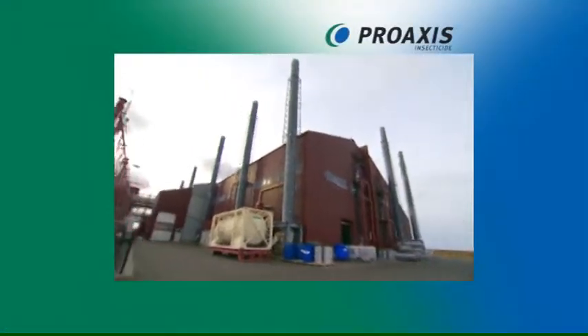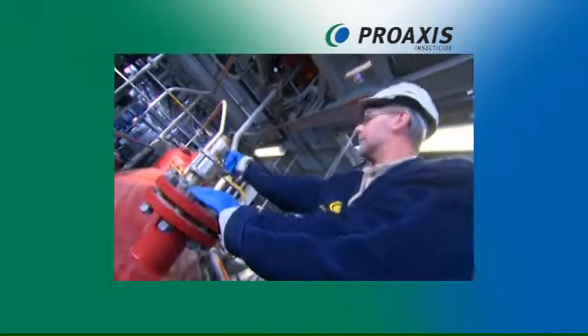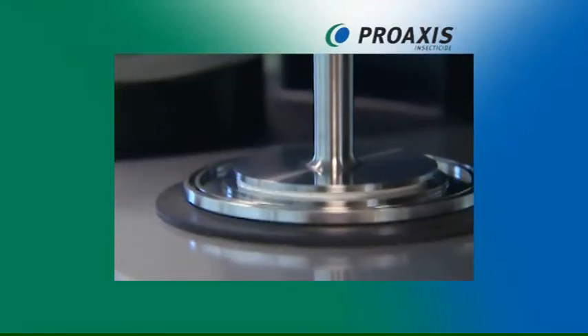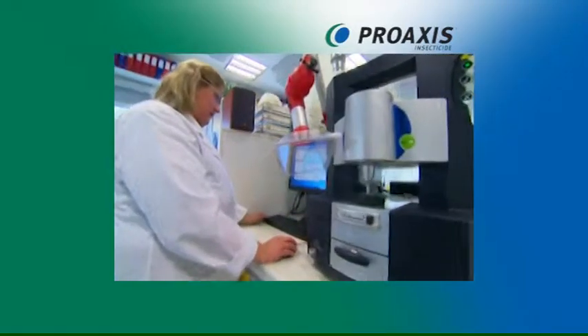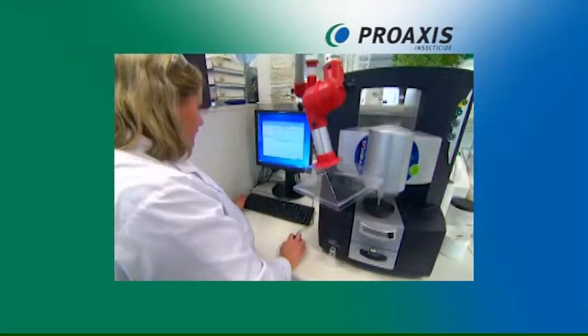ProAxis Gamma Cihalothrin is made in a state-of-the-art production facility under the highest standards. The fifth generation pyrethroid Gamma Cihalothrin is produced as a fully active, ultimately resolved single isomer of the Lambda Cihalothrin pyrethroid.